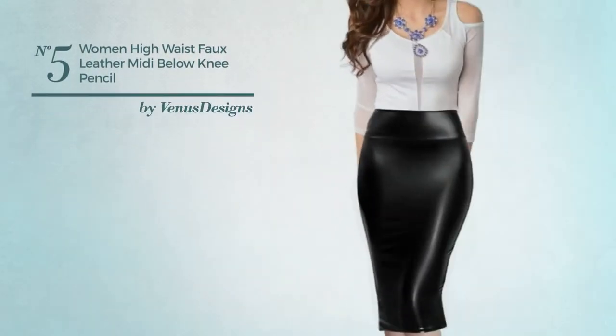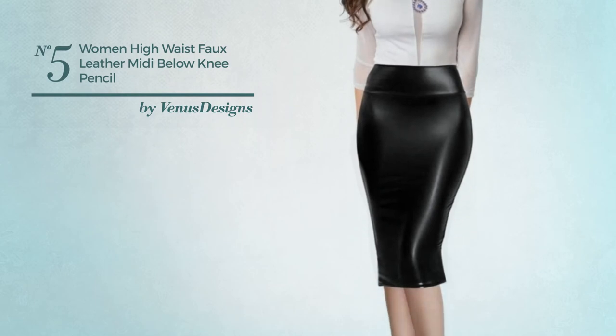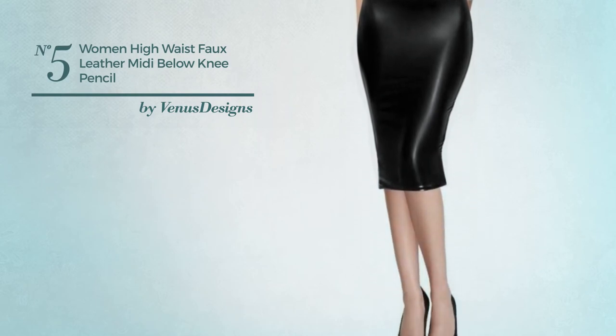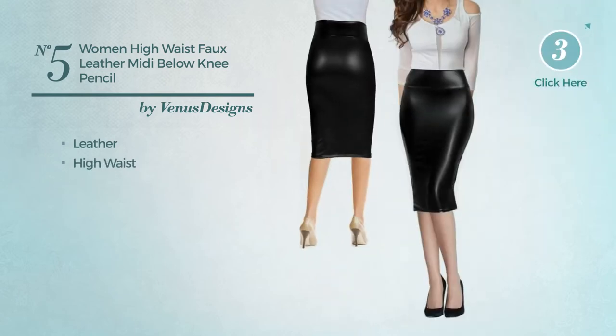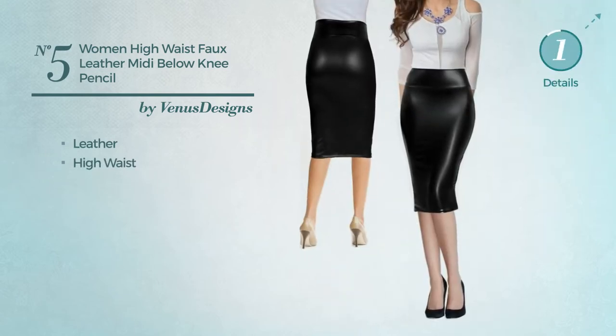Number 5. An All-Below-The-Knee Length Skirt featuring a feminine style, made of quickly drying leather. This skirt includes high waist. Available in 6 more colors.